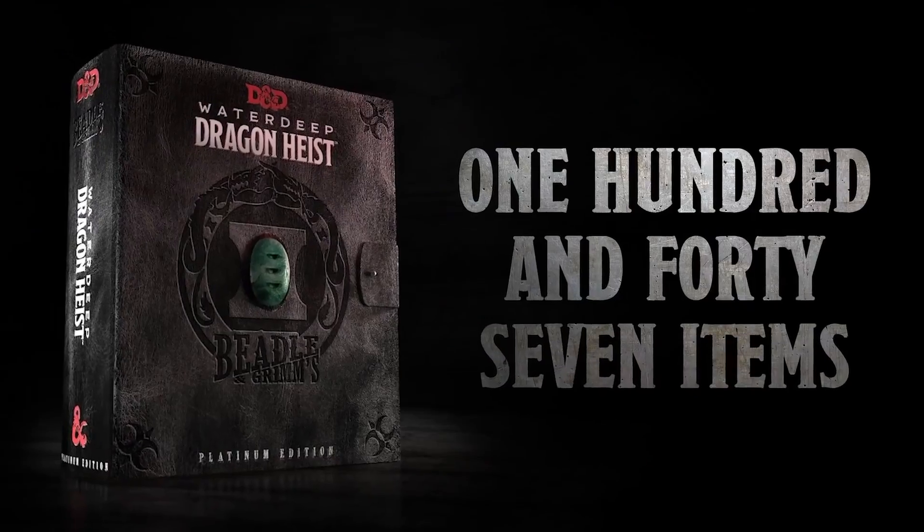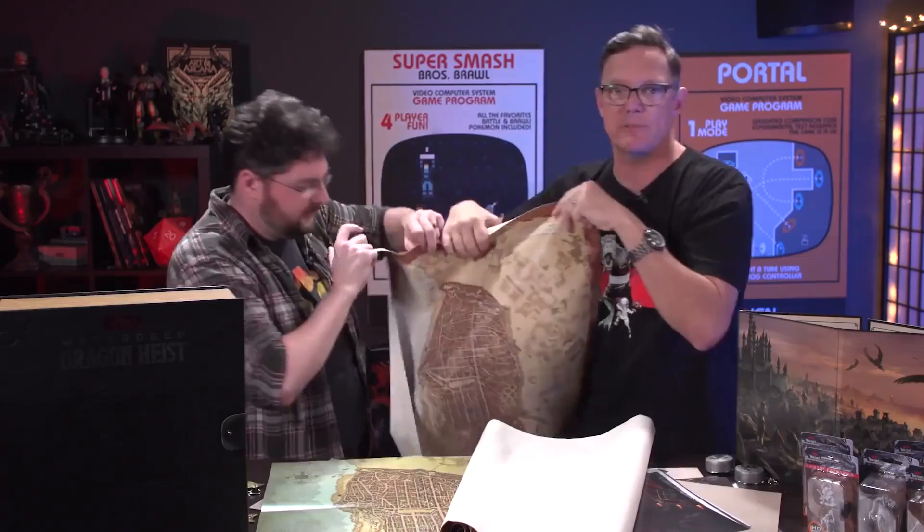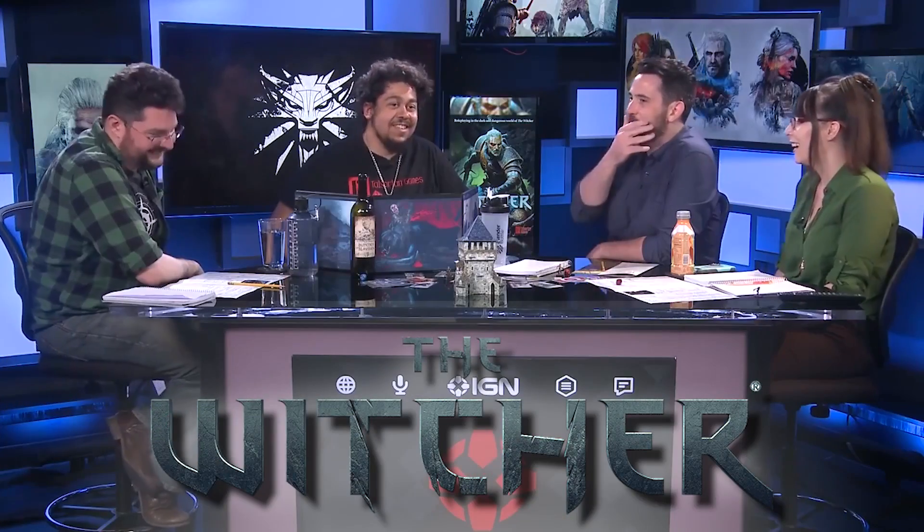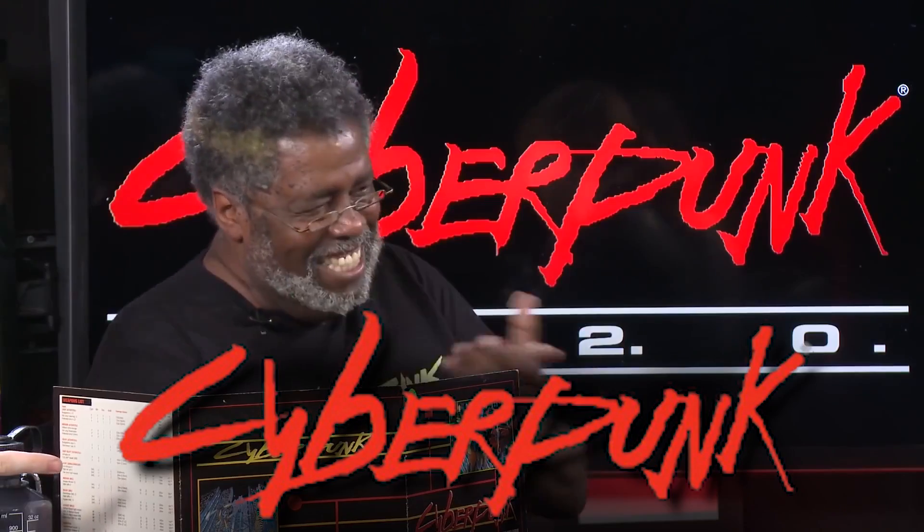Speaking of D&D, if you want to see more of our D&D coverage, we have an incredible unboxing with Matthew Lillard opening up this $500 treasure chest set — it's really, really cool. If this is the starter set, that was like the max level expert set. John also did a playthrough of both The Witcher tabletop RPG and Cyberpunk 2020, which is what the upcoming game 2077 is based off of. For everything D&D, tabletop, Stranger Things, and all things nerdy, stick right here on IGN.